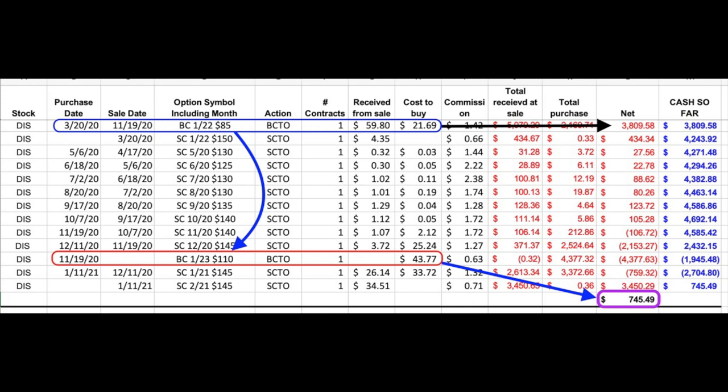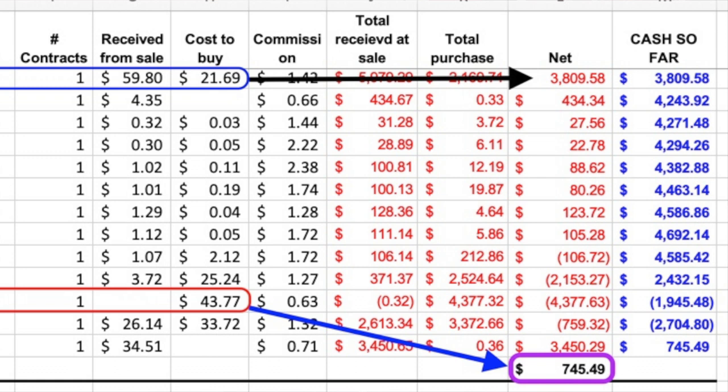First, I want to share with you how much we are out of pocket on this Disney leap option position. These are all the trades we have done since March 20th when we began this leap position in Disney. As you can see at the bottom right in the purple box, we've reached a point where this position hasn't cost us even a single penny. Right now, we've actually received $745.49 for owning this leap position. From this point on, as long as this position remains profitable, we have an infinite return because the cost of this entire position has been covered by selling call options against the long January 2023 $110 leap call option that we own.